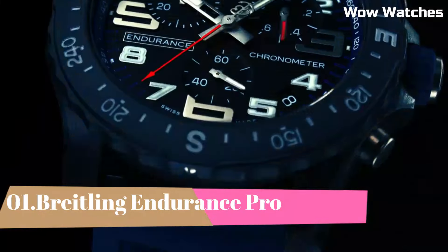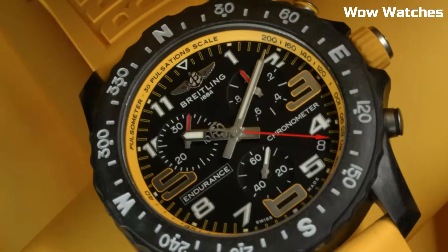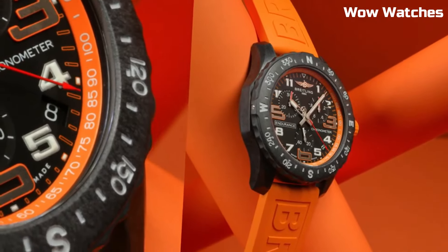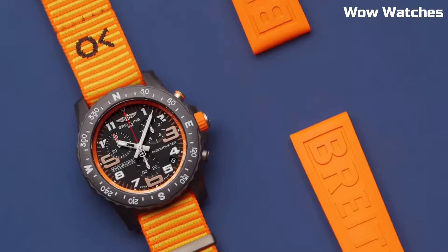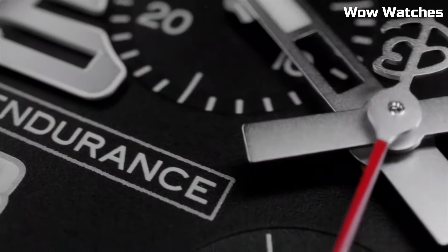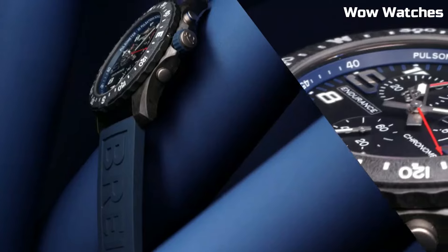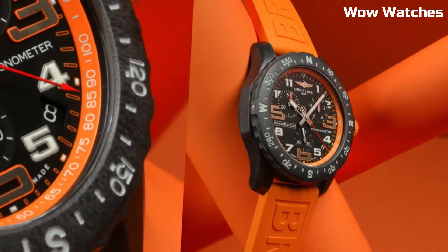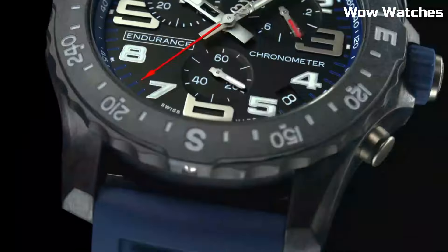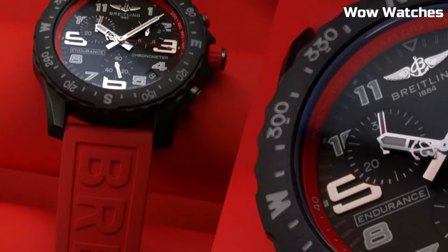Number 1: Breitling Endurance Pro. It is a cutting-edge sports watch designed for athletes and adventurers. Crafted with innovation and precision, it features a robust yet lightweight Breitling case that offers exceptional durability and comfort during intense activities. Its bold design, with vibrant dial colors, exudes a sporty and dynamic aesthetic. This high-performance timepiece is equipped with a super quartz movement, ensuring remarkable accuracy. The Breitling Endurance Pro also boasts multiple functions, including a one-tenth of a second chronograph, a bi-directional rotating bezel, and a pulse-o-meter scale. With its exceptional functionality and sporty design, this watch is the perfect companion for those pushing their limits in endurance sports and outdoor pursuits.